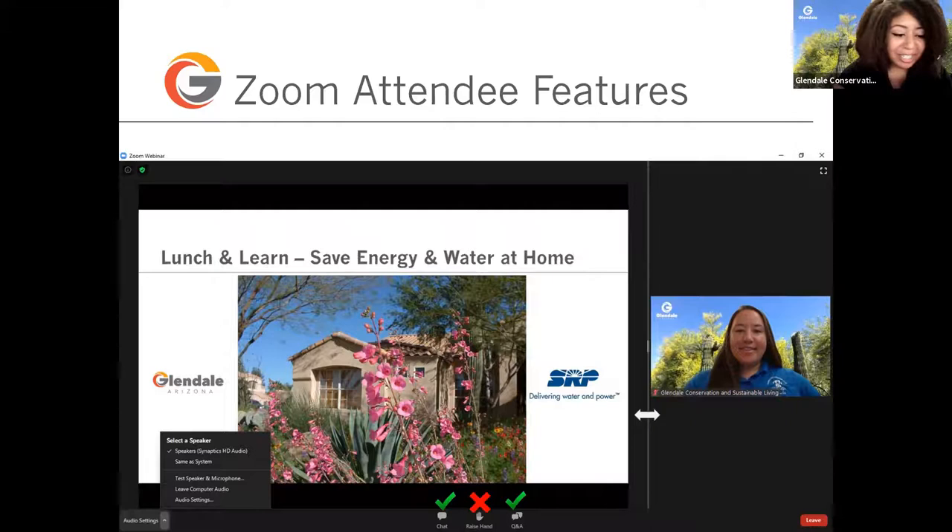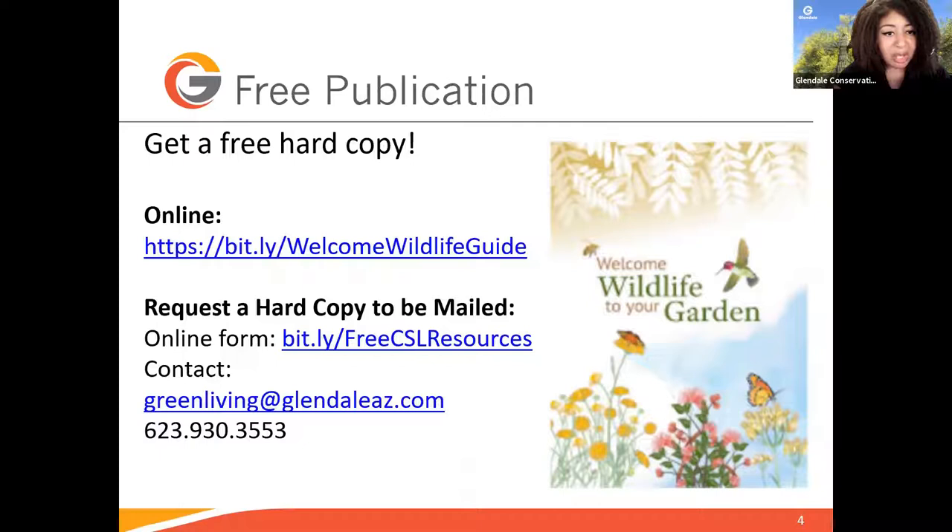I have a free resource I want to share with you all. Embracing the Sonoran Desert's unique ecology is important to protecting our region's identity, sense of place, and environment. This guide makes it fun and easy for homeowners to welcome wildlife to their yards. You should have all received this link in your class reminder emails. You can access this guide and other landscape publications online using the links on the slide. Glendale residents can also request to have a hard copy mailed by filling out the request form, emailing greenliving@glendaleaz.com, or calling 623-930-3553.